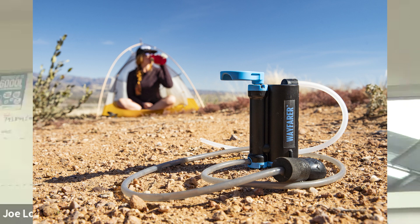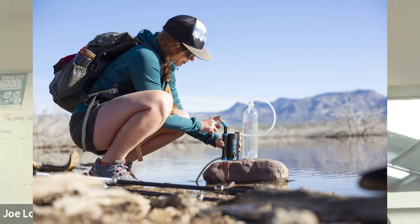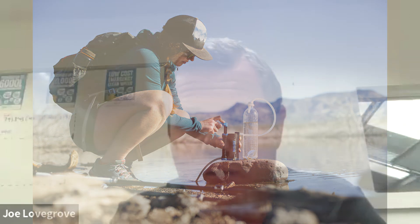As a purifier, the Wayfarer removes not only bacteria and cysts but also viruses. It's very compact, lightweight, and very easy to use. You put a hose into the stream or water source you want to drink from, simply pump the unit, and it sucks the water up through a filter — coming out the other side as clean, purified water.